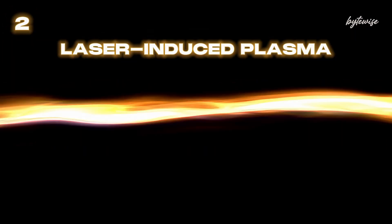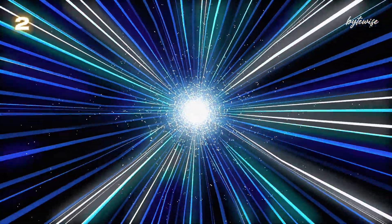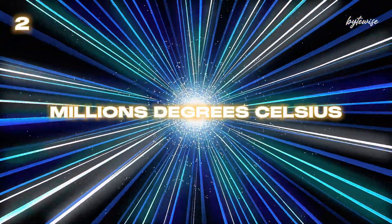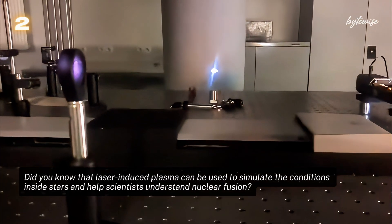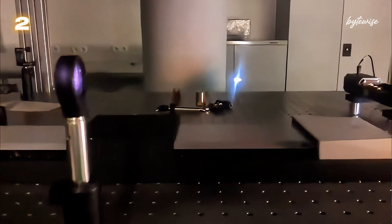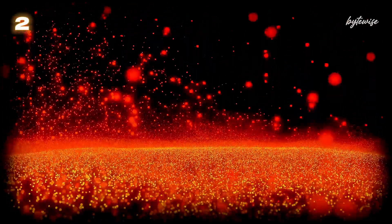Number 2: At number two, we have laser-induced plasma. High-powered lasers can be focused onto a small point, creating a plasma that can reach temperatures of millions of degrees Celsius. This technology is often used in inertial confinement fusion experiments, where lasers are used to compress and heat a small pellet of fuel to initiate nuclear fusion. It's an incredibly hot and precise way to recreate the conditions at the core of stars right here on Earth.